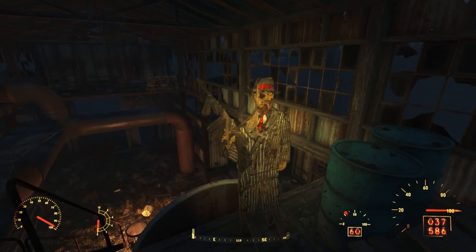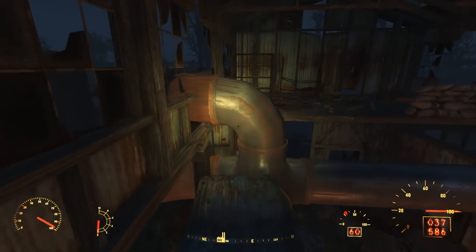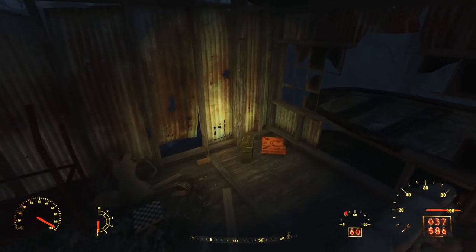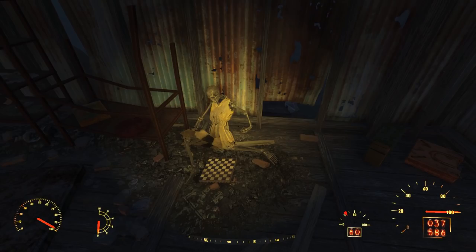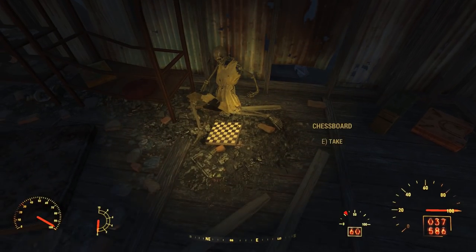Here we see a gangster wooden cutout, which presumably has been used for target practice. After looting the raider, we find a bit of a plywood ramp bridging some pipes, making it easy to move to the eastern side of this loft. Here we find the skeleton of a woman with a chessboard. We get every indication that she either had a child with her, or she was a young teenager herself.